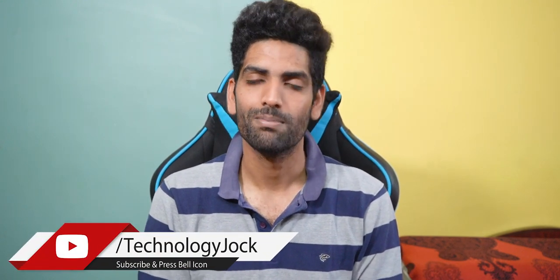If you still have doubts, feel free to ask me through the comment section. Thanks for watching. See you in the next video. Bye.